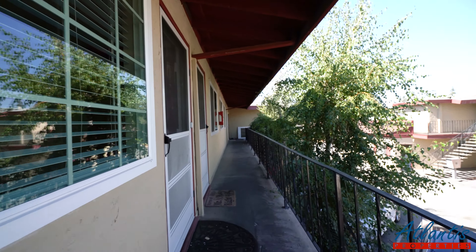Welcome to 2328 Caron Drive in Santa Clara. We're taking a look at apartment number seven. This is a one-bedroom, one-bath apartment for rent, upstairs.